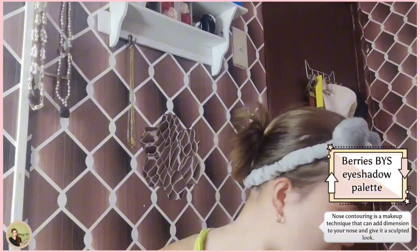You can have a nose job just with contouring. Nose contouring is a makeup technique that can add dimension to your nose and give it a sculpted look.